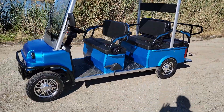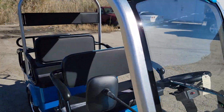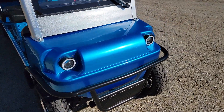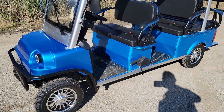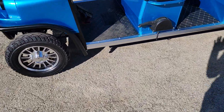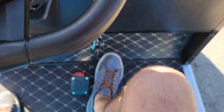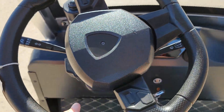This one we can ship nationwide right to your front door. Give us a call toll free at 866-606-3991. We have a few different colors: blue, white, red, and black. All you've got to do is put it in drive and put your foot on the gas — there you have it.